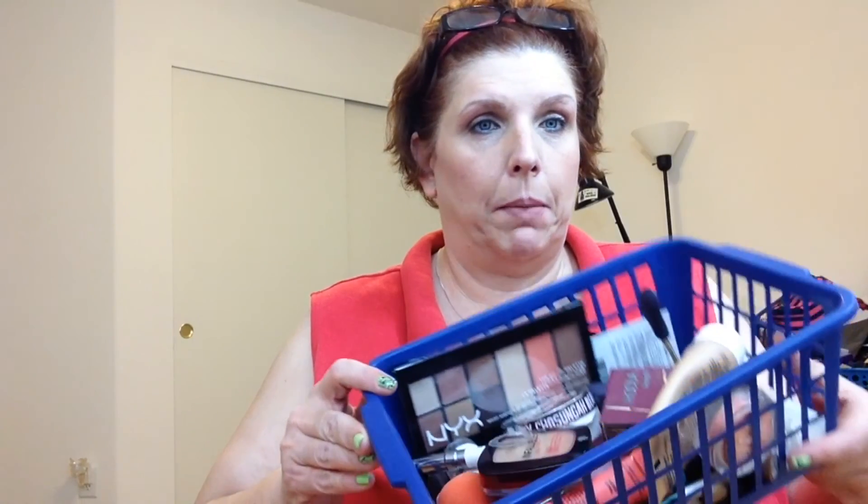Hi everyone, I'm Nevada Nailperson and today I wanted to share my weekly makeup basket products that I used this past week. Today is Saturday, July 4th — happy July 4th everyone. It's about 9:30-10 o'clock at night and there are still fireworks outside, so if you hear any popping or sizzling, they're still going strong out there. Let's get to the makeup.